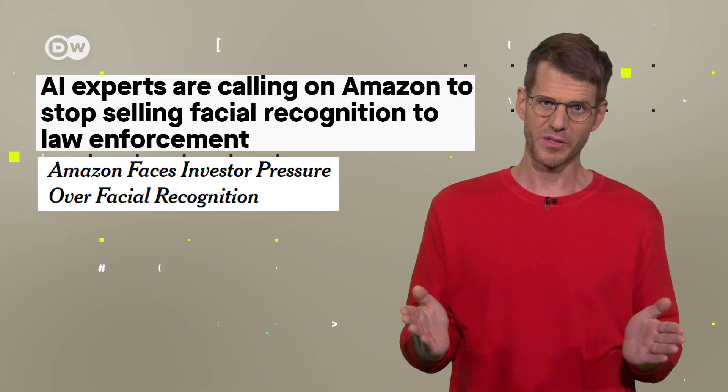Recently, Amazon's facial recognition technology, RECOGNITION, has been attracting quite some attention. And not necessarily the good kind. What's the hype about?